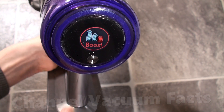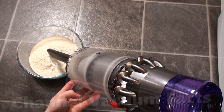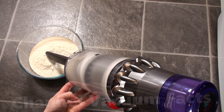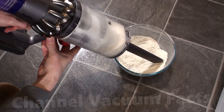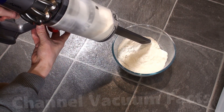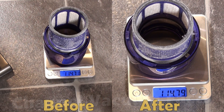I went back to the V11 and repeated this test in max mode, which produces mains-like performance. This time, the filtration was improved, and after two full bin loads of flour, very little escaped the cyclones — only 0.08 of a gram was added to the filter.